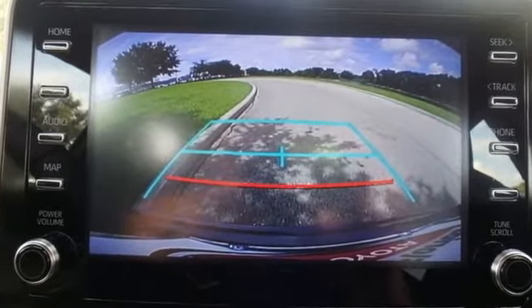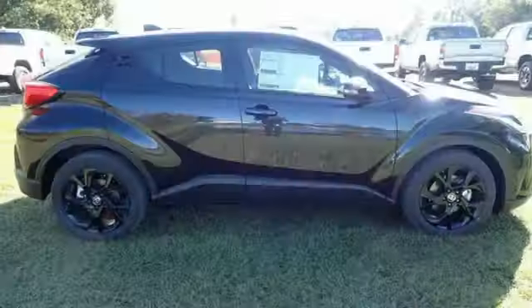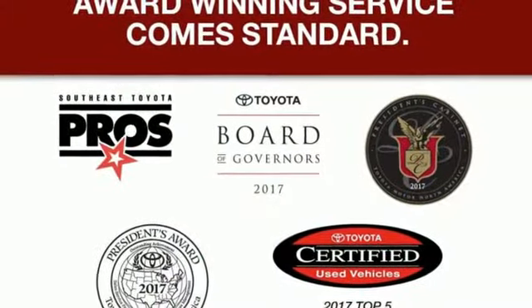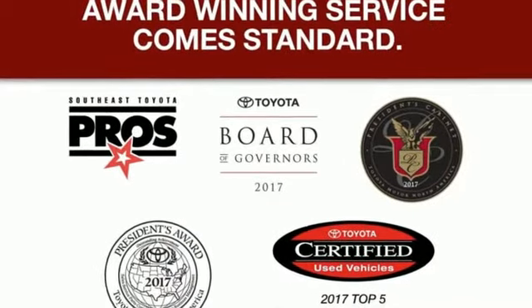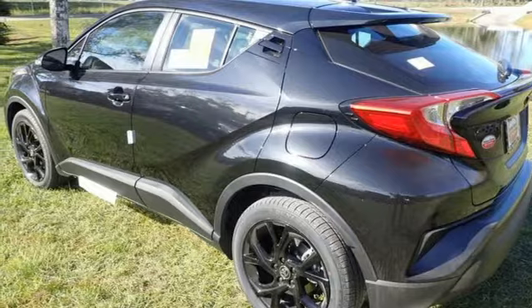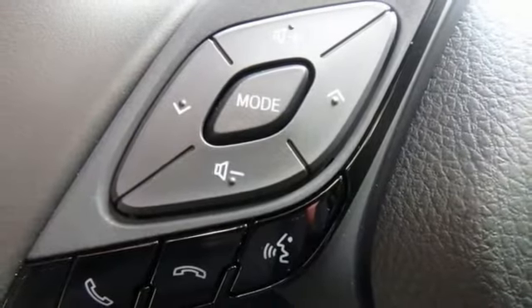Continuously variable automatic transmission, dual zone climate control, smart device navigation, auto dimming rear view mirror, driver memory seats, Wi-Fi hotspot, streaming audio, hands free lift gate, doors, and push button start proximity key.